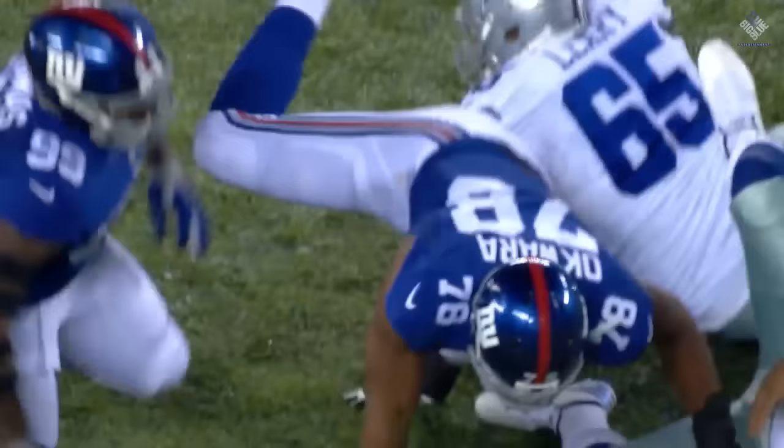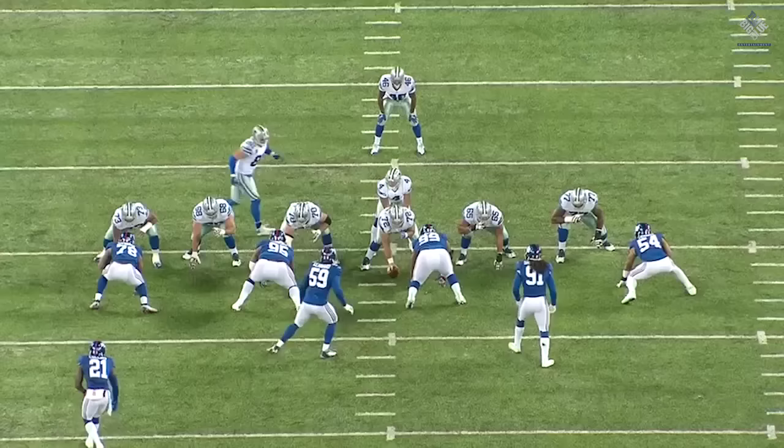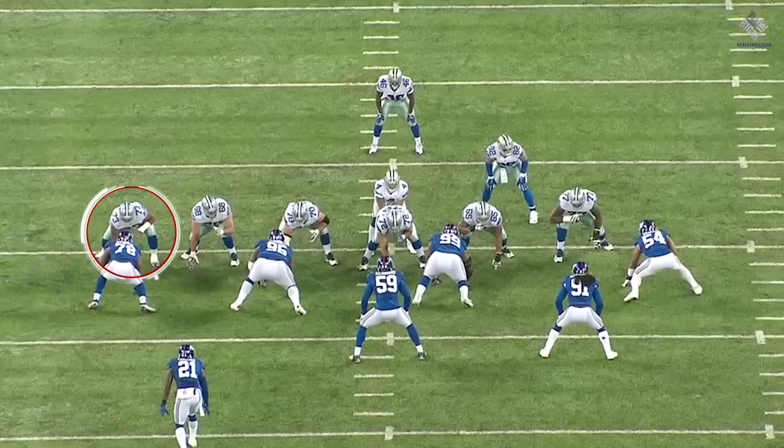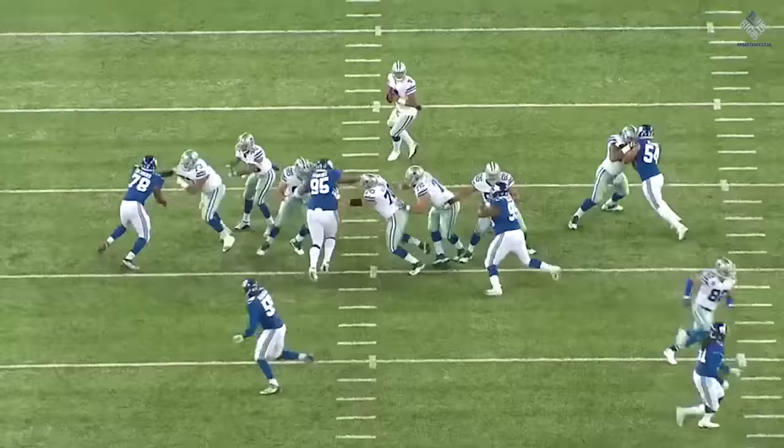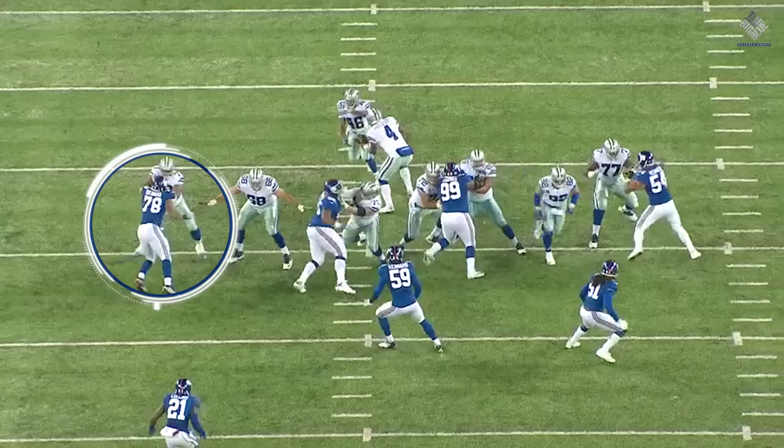He's shown a lot of great tools, and I think everybody wanted to know, how are you going to replace JPP when he went down? Okwara did a great job of stepping in both in the run game and the pass game. The first play we're going to take a look at looks like a run play out of the gate. You're going to see Joe Looney right here, the extra offensive lineman. Okwara is looking at this and saying this is probably going to be a run — they brought in an extra offensive lineman and they're going motion with Jason Witten. Everything looks and feels like run, and it turns out to be a pass.